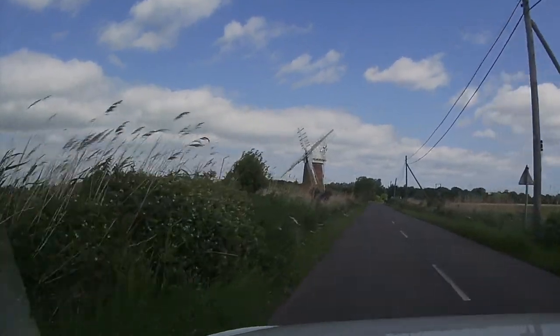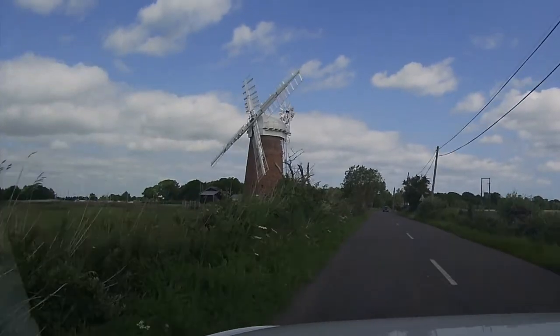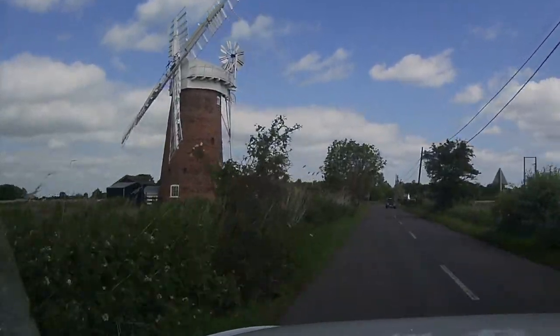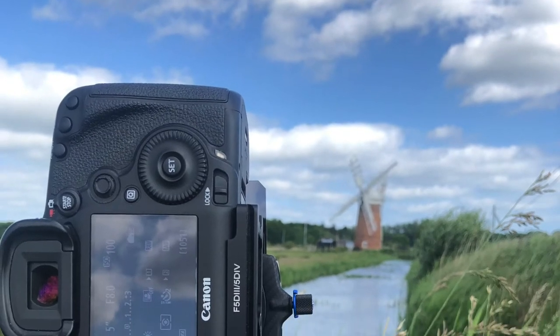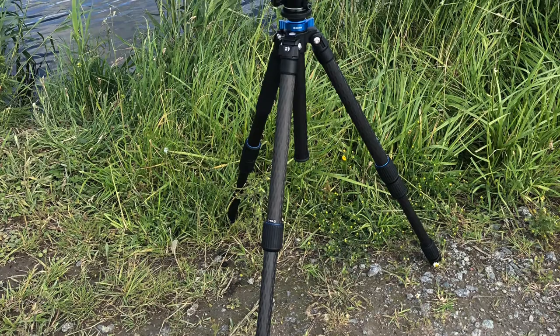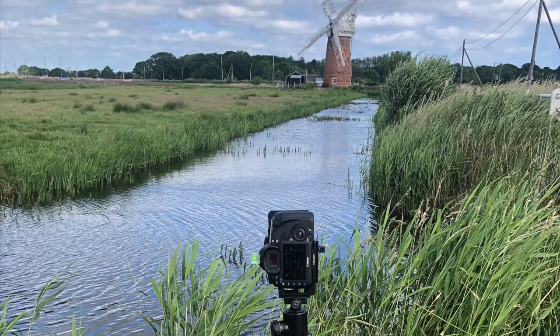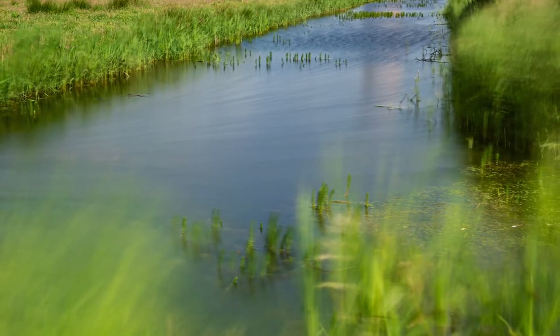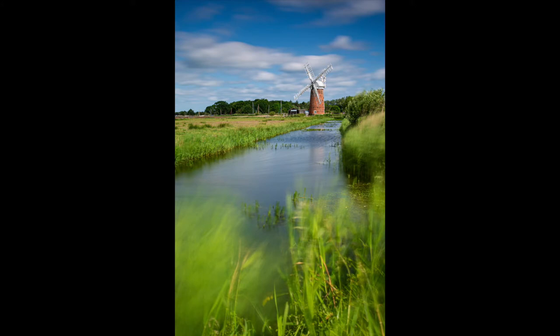My first stop was Horsey Wind Pump. My intention was to investigate it as a potential subject for sunrise the following morning, but I found some compositions I wanted to capture right there and then. Horsey Wind Pump is just over 100 years old and, like many wind pumps in the area, it is a drainage mill that has been restored to full working order by the National Trust. I really love the effect of the long exposure in this image, blurring the movement of the foreground grasses in the breeze.